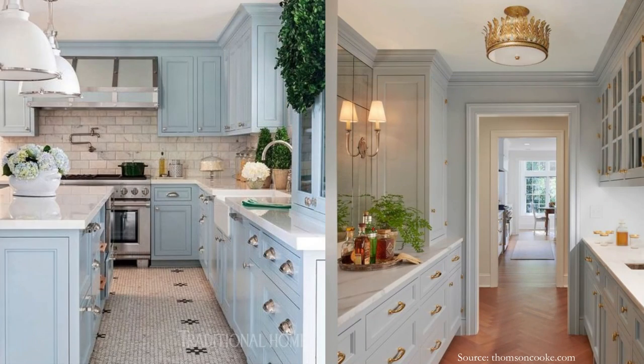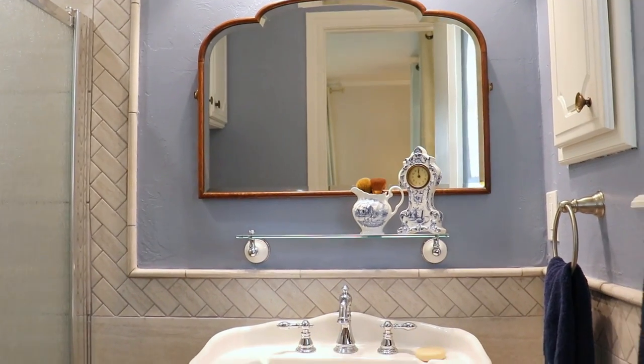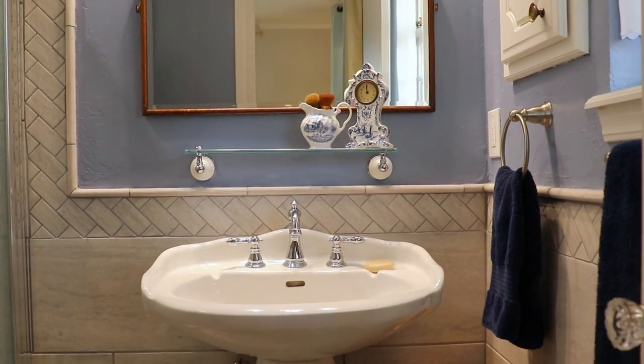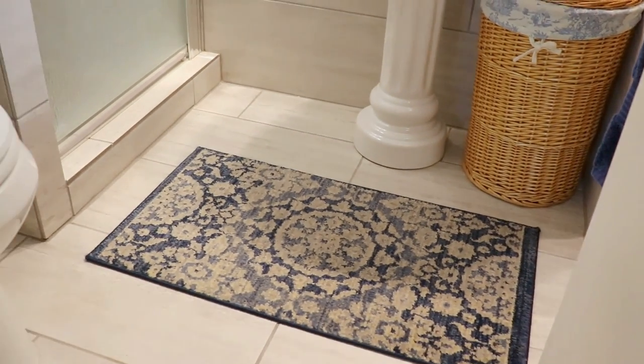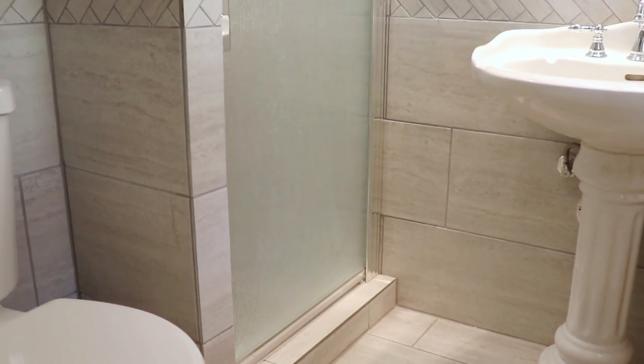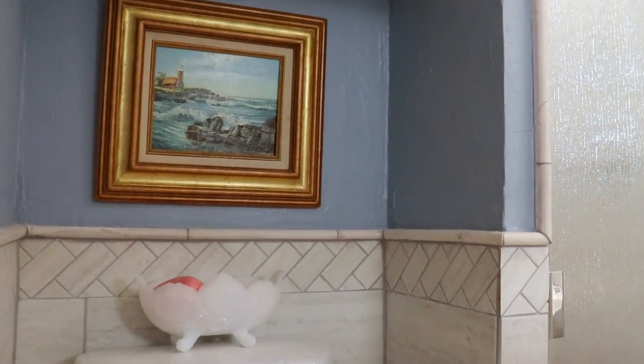If a full-on blue kitchen is too much, consider splitting the difference by painting upper cabinets a lighter color and lower cabinets in your blue. The bath is a common place to use blue, making it easy to find inspiration photos. In our master bath remodel, we used blue for a calm serene feeling — especially important since it's a tiny space. We went for a medium color on the walls, complementary gray tile, brushed nickel hardware, and navy accents, and we both love how the space turned out.